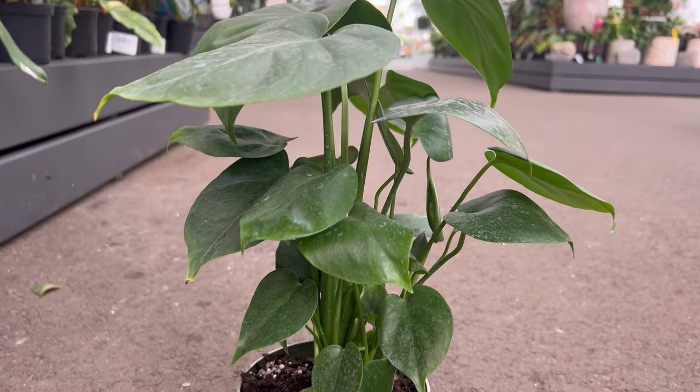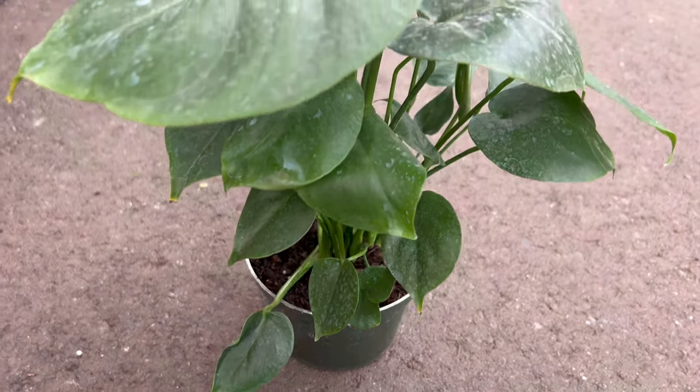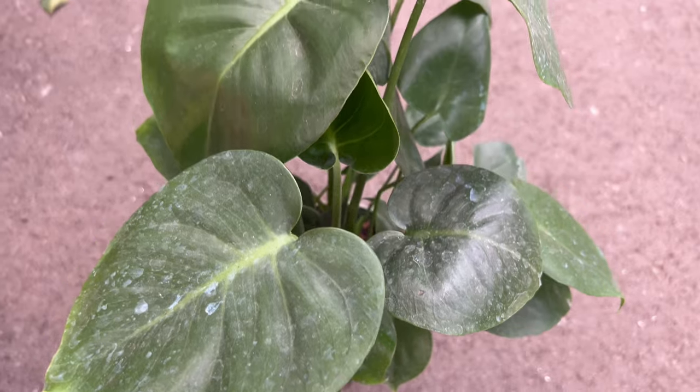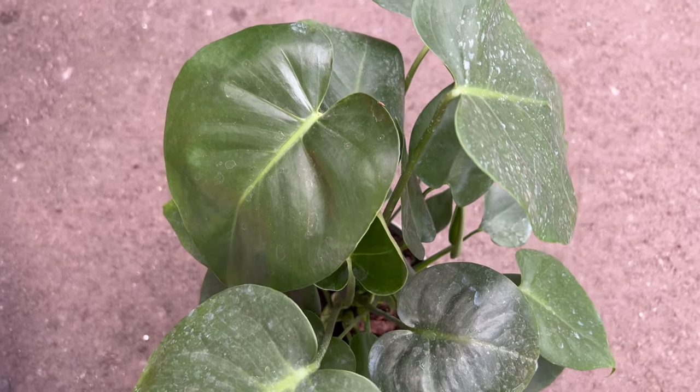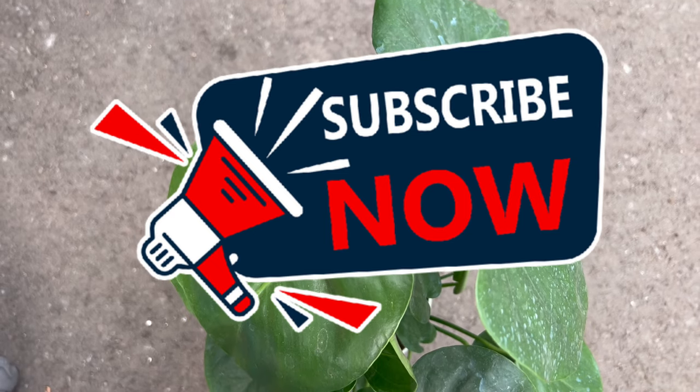Renowned for its adaptability, the Monstera Deliciosa thrives in a variety of environments. It flourishes in bright and direct light, but can tolerate lower light levels, making it an excellent choice for indoor settings. Well-draining soil and occasional watering contribute to its health and vibrancy.